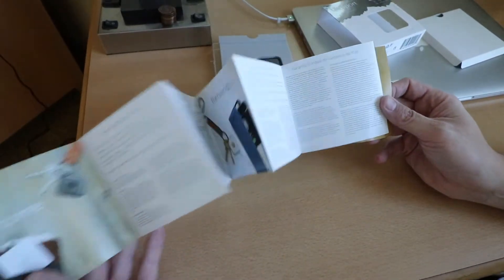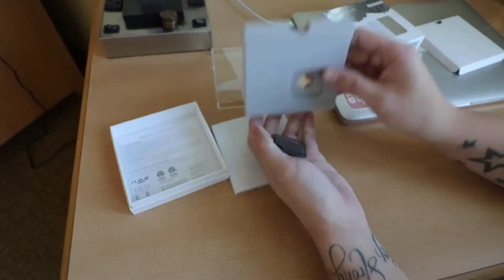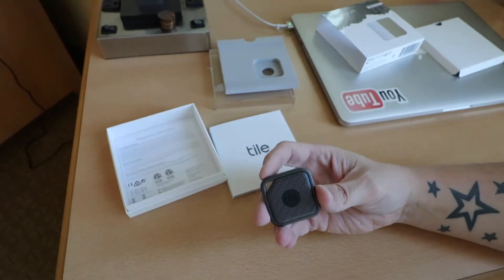I also picked up this — the Tile Sport. This is actually on my car keys at the moment. I haven't fully set it up yet, there'll be a video coming on it soon. I also got them to price match that while I was at the hotel.